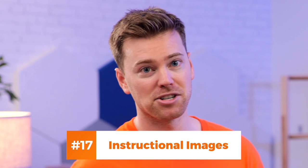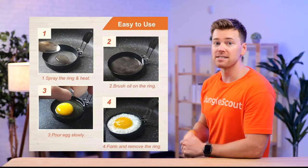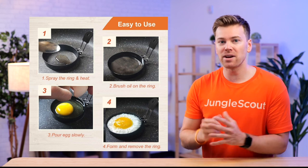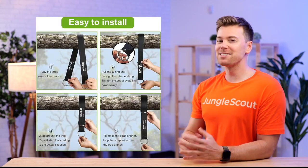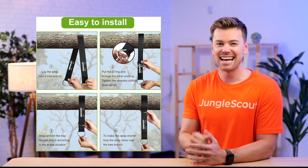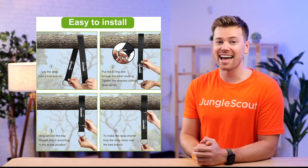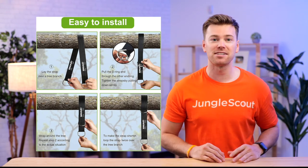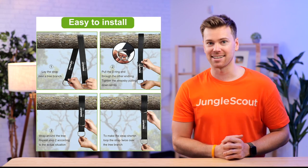Another way you can assist a purchasing decision is to include instructional images. If your product requires some sort of assembly, installation, or even just a little bit of education, then demonstrate that process in one of your images. This little touch can help make shoppers become more confident in making a purchase decision, especially if they thought it'd be much harder than it actually is. Instructional pictures like these are great secondary images to have, or within your product description's A-plus content.